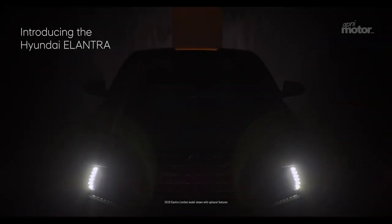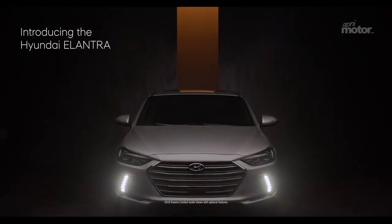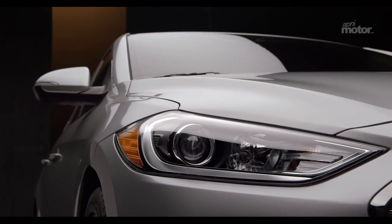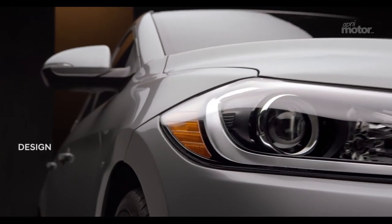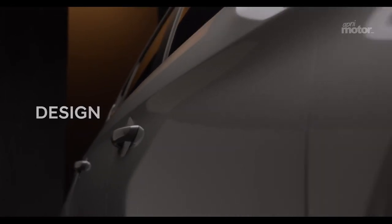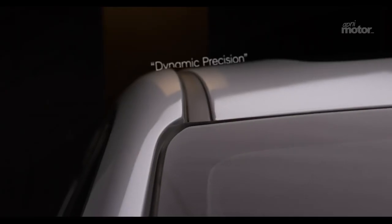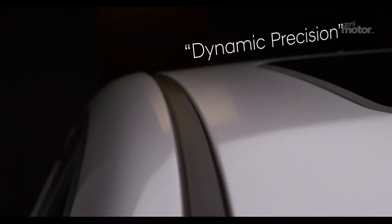Introducing the Hyundai Elantra, designed to give you what you really want in a compact — more. The Elantra's exterior displays an evolution of the design language Hyundai has become famous for, called fluidic sculpture, to create a new, more refined expression called dynamic precision, which aims to blend aspects of dynamism with a sense of balance.